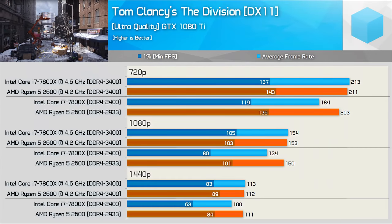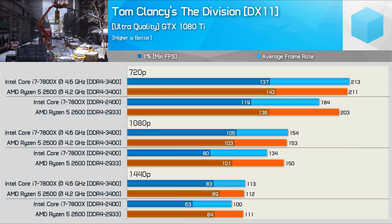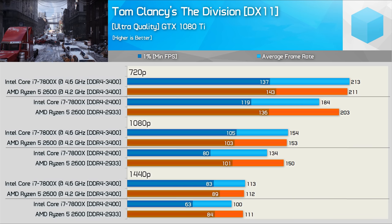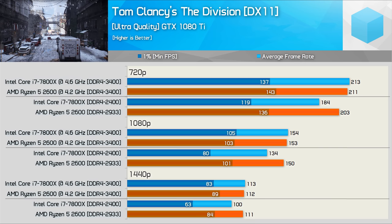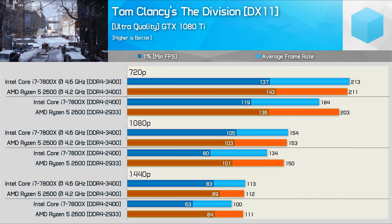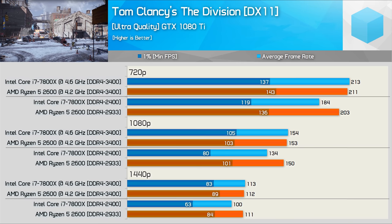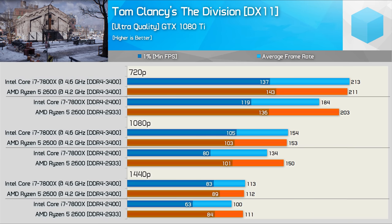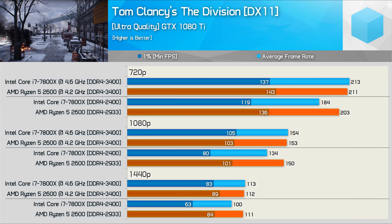The Division almost always provides GPU-limited results when testing with mid-range to high-end CPUs. Overclocking the 2600 offers little to no benefit as the GTX 1080 Ti is pushed to the max by the stock Ryzen processor. Shockingly, the stock 7800X isn't able to maximize the GTX 1080 Ti's performance even at 1440p — the DDR4-2400 memory is likely limiting performance here. Overclocked though, the 7800X gets up to speed and matches the 2600.